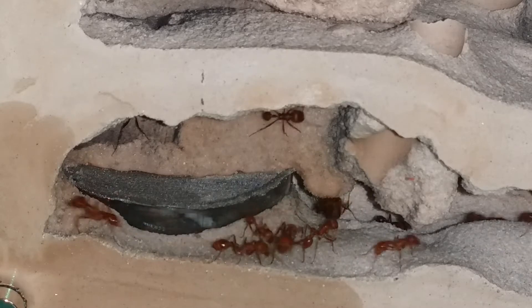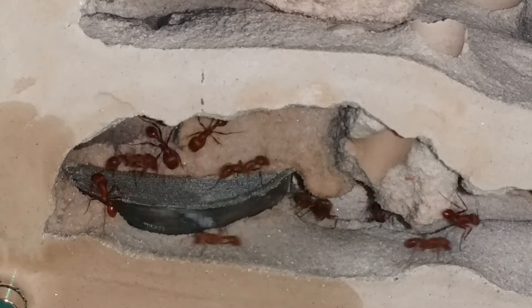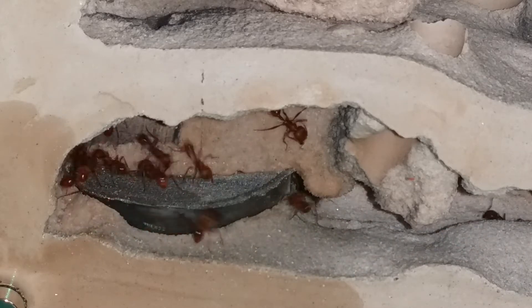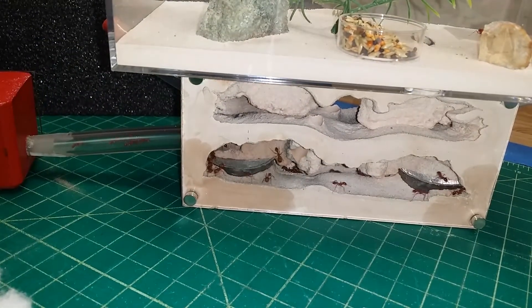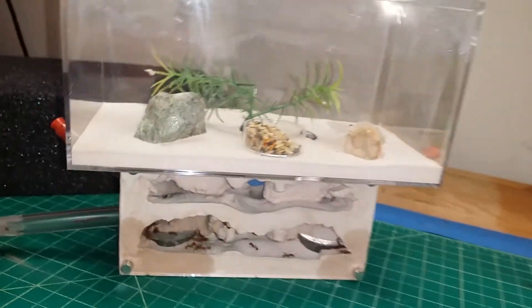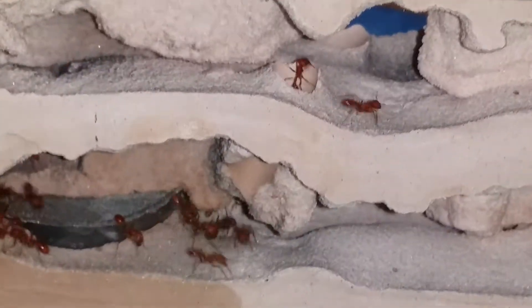So we've got about 50 to 75 ants in a mini hearth and they're definitely in need of a larger home. This will be my first time with the Phalanx. I think it's a little bit of an awkward setup with a very large foraging area, which is much larger than the nest. I like the idea of the big foraging area, but it is slightly awkward.